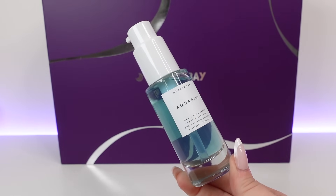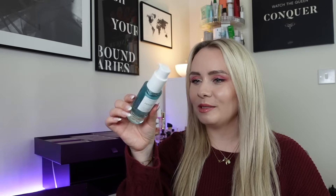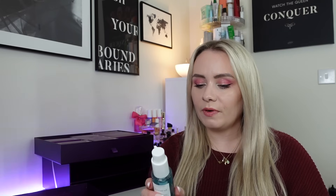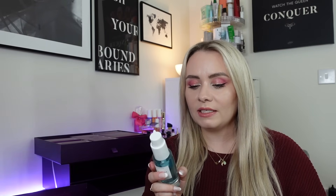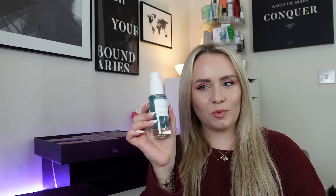Day number eight in the bottom drawer is a heavy one — a product from Herbivore. This is the Aquarius BHA and Blue Tansy Clarity Cleanser. I've never used this brand before. I love the packaging though — it looks so nice with the blue, and it's a glass bottle. This is 50ml, worth around £10. It's a lightweight gel cleanser with soothing properties, ideal for blemish-prone skin. The BHAs gently exfoliate. Apply one to two pumps to wet skin, lather and massage the face avoiding the eye area. I would use this as a second cleanse — it looks so premium.